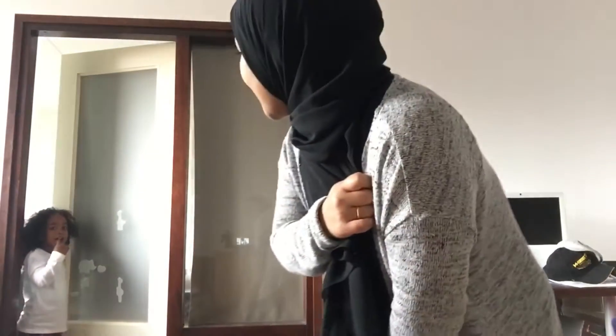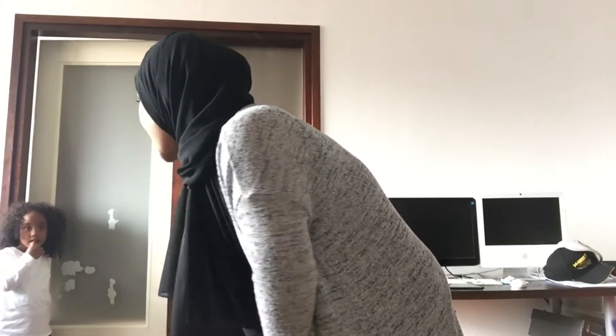Hi guys, welcome back to my channel! It's Saturday and I just came back from a nice day out with my mommy. As you can see, I'm at my parents' house — this is my old room but now it's my dad's computer room. They cooked for us, they made pasta! So I thought, let's do a mommy on-the-go outfit of the day.